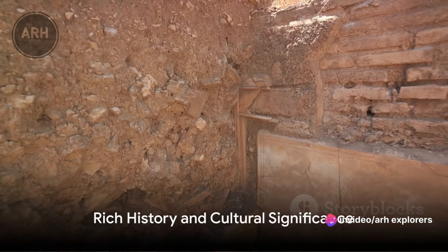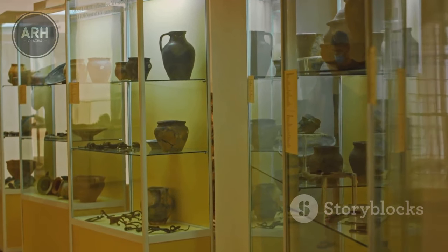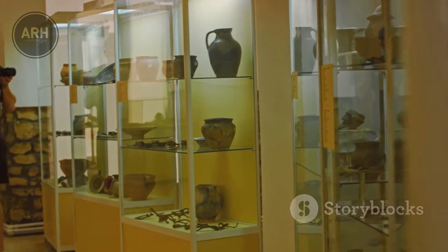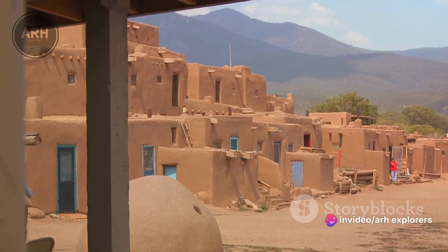But Mesa Verde is not just about the cliff dwellings — it is also a place of rich history and cultural significance. The ancestral Pueblo people left behind a wealth of artifacts, including pottery, tools, and artwork. These artifacts provide a glimpse into their daily lives and offer clues about their beliefs and traditions.